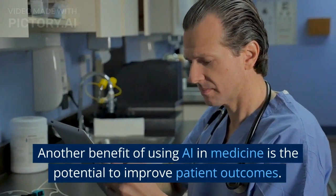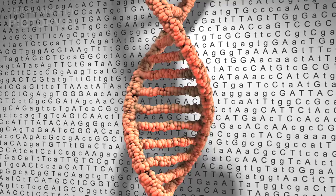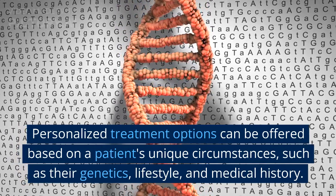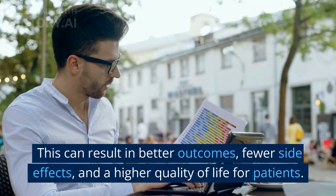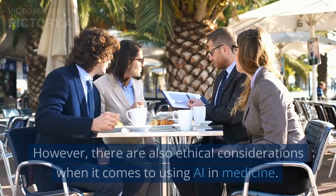Another benefit of using AI in medicine is the potential to improve patient outcomes. Personalized treatment options can be offered based on a patient's unique circumstances, such as their genetics, lifestyle, and medical history. This can result in better outcomes, fewer side effects, and a higher quality of life for patients.